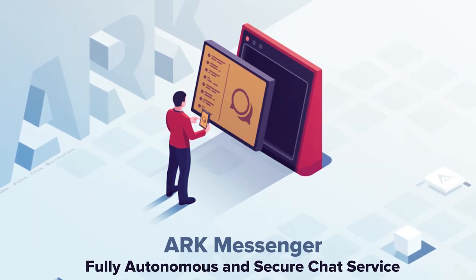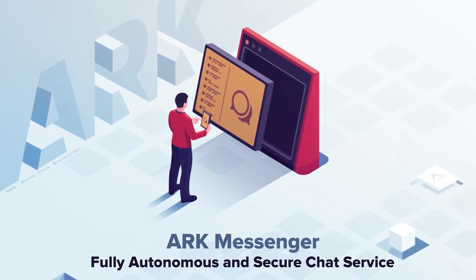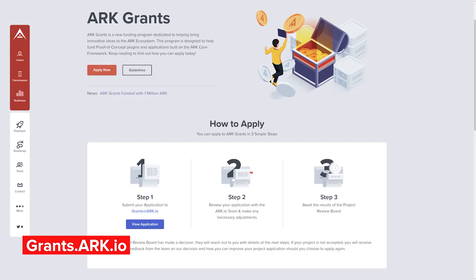Today, we're taking a closer look at ARK Messenger, a fully autonomous and secure chat service powered by ARK technology and funded by ARK Grants. ARK Grants is a recently launched program seeded with 1 million ARK to fund developers for their blockchain-powered ideas. Developers can apply for up to $10,000 USD worth of funding in ARK at grants.ark.io.